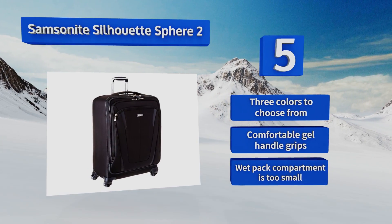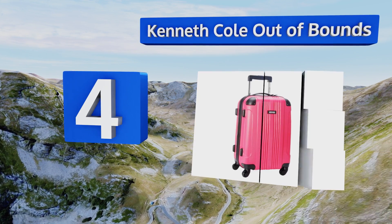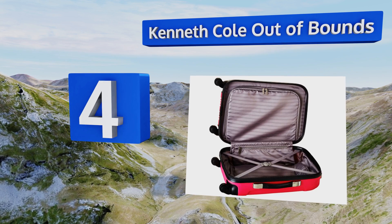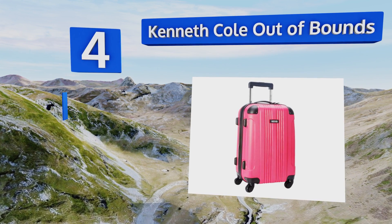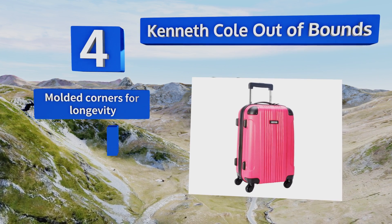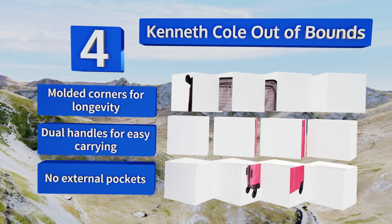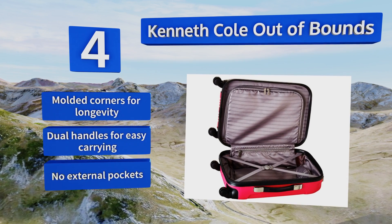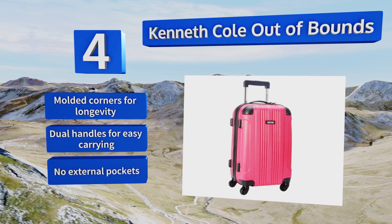At number four, let your inner diva out with the Kenneth Cole Out of Bounds. This bag is a little on the small side but offers lots of interior organization and compression to make up for it. It comes in eight color options so yours can always stand out and be easily identified. It's designed with molded corners for longevity and dual handles for easy carrying. However, there are no external pockets.